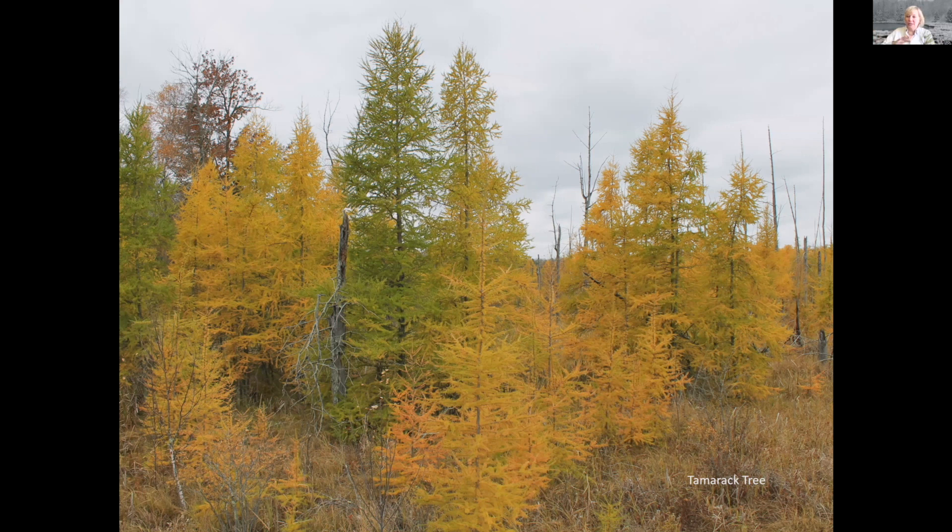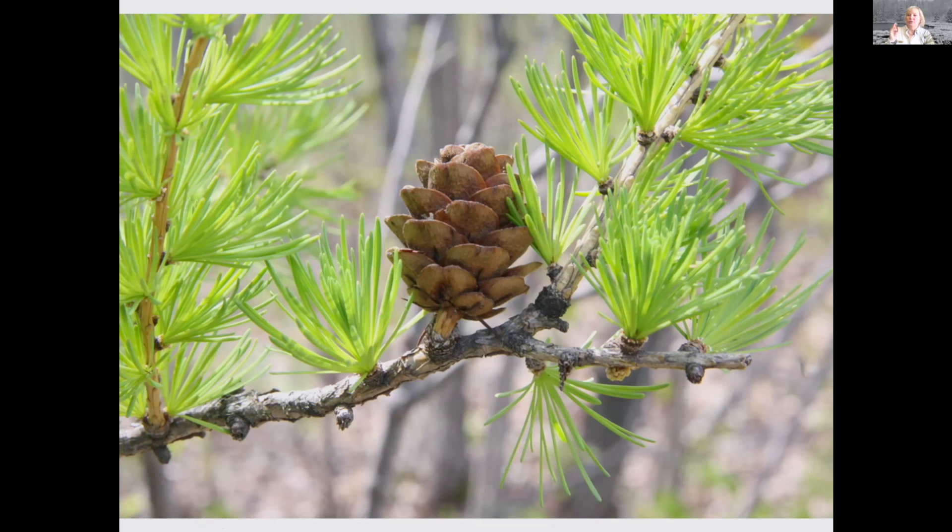Then the tamarack trees turn color, and after that gold display, they drop to the ground. In the spring, a beautiful bright green needle grows out in a whole bunch of needles per clump on the tamarack tree. This is a closeup — that cone is really pretty small, pretty tiny, like a one-inch cone. And since these are fresh and green, these are also really soft needles. That's the tamarack tree.